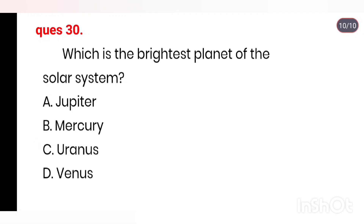Q30. Which is the brightest planet of the solar system? Options: Jupiter, Mercury, Uranus, Venus. Right answer is Venus, Option D.